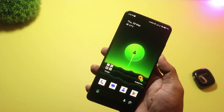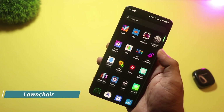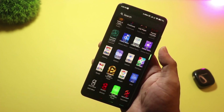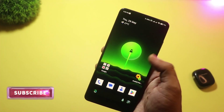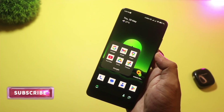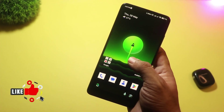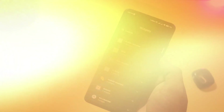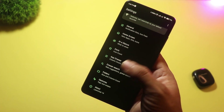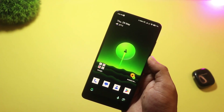And finally, at number one, we have Lawn Chair. This launcher keeps things simple but powerful. You get a pixel-like look, full icon pack support, custom gestures, and even integration with plugins like Lawn Feed for the Google Discover page. It's open source, regularly updated, and feels buttery smooth. Whether you're a casual user or a customization fan, Lawn Chair gives you the perfect balance of style and function — no ads, no bloat, just pure Android goodness.